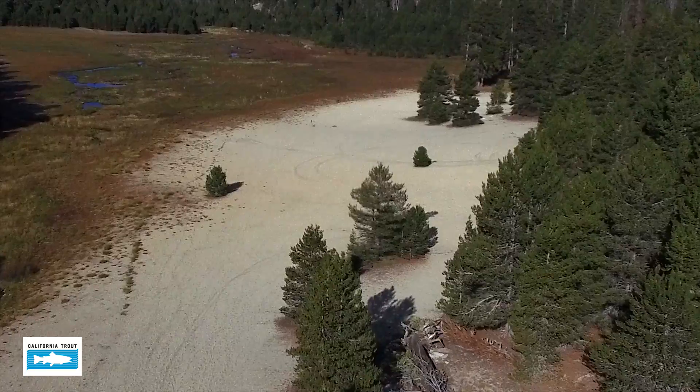Today we're going to look at the hydrology and the soils of Osa Meadow. The hydrology we measure by determining how much water is stored and released from the meadow.